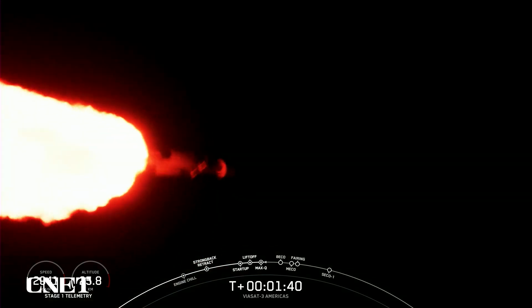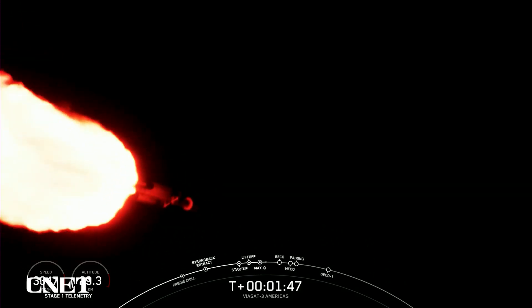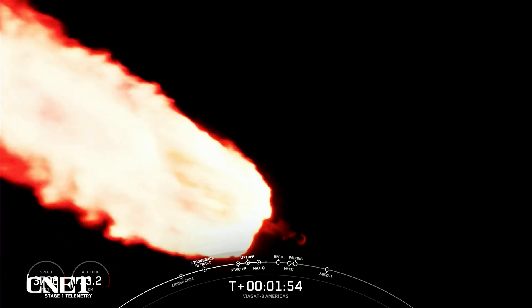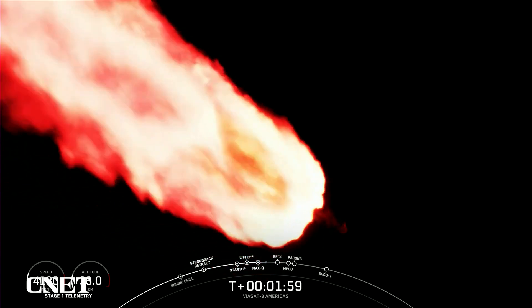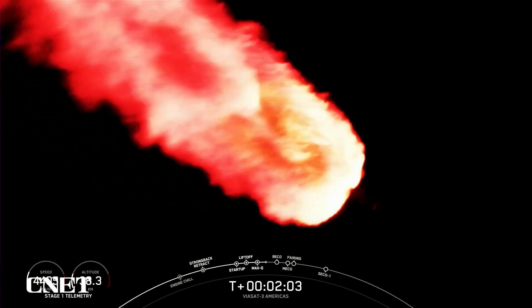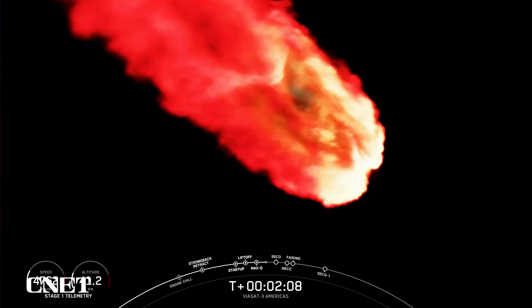Two minutes into flight, we will reduce the thrust on the two side boosters again, and that will be to decrease the forces on the vehicle structure. That's because the vehicle is now lighter as we're burning through the fuel on the vehicle, but the thrust will remain constant. That looks amazing on the screen — all three boosters burning bright there. Falcon Heavy is following a nominal trajectory.